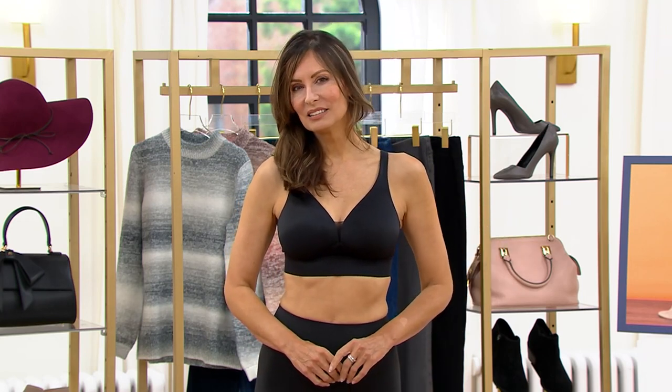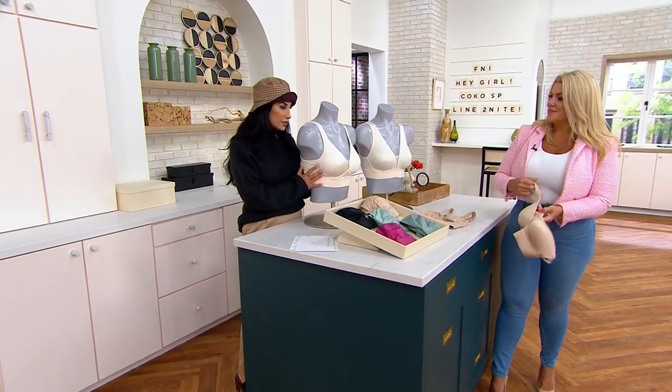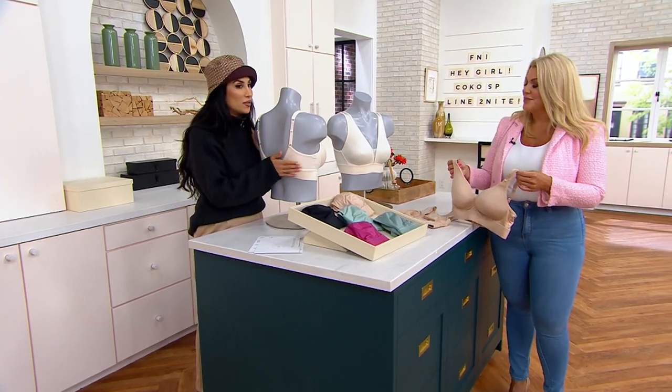You get full coverage but you still get a pretty V neckline. You don't feel like you're wearing something too heavy. It's kind of perfect, which is why everyone's fallen in love with it. I also appreciate the side smoothing you get with the Forever Fit bras.